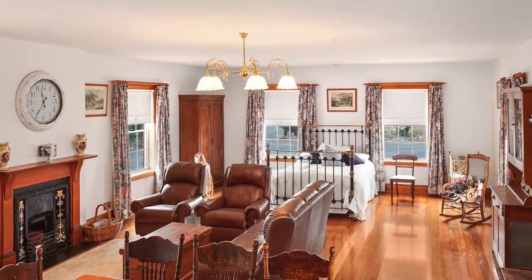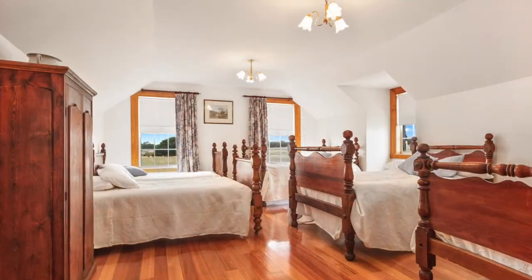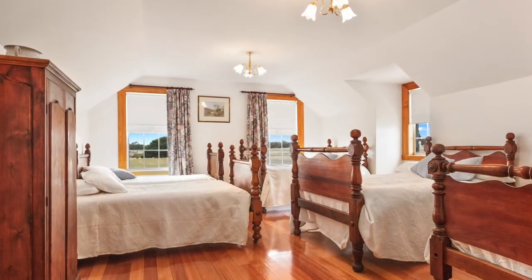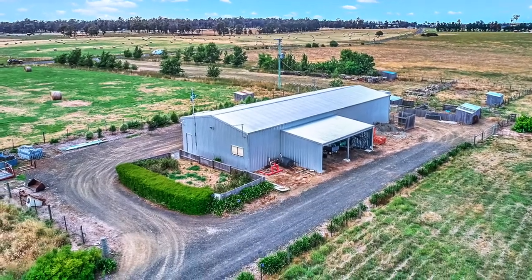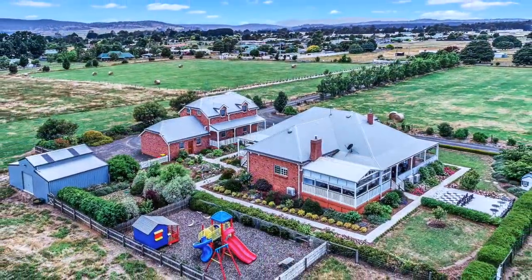Even though we've viewed the residential part of the property, there's so much more to see. The huge shared workshop, garaging, stables, and not least the fantastic rural and mountain views.